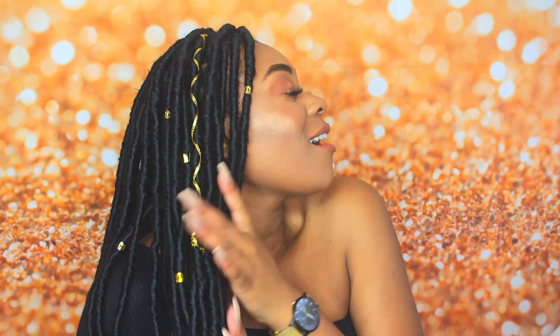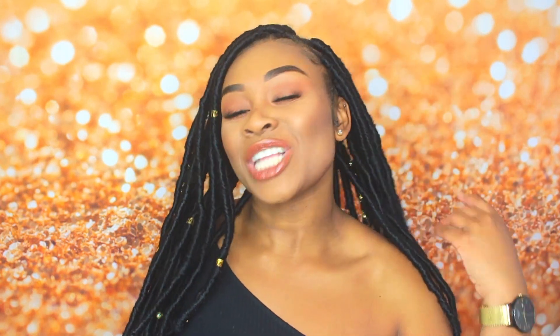Hey guys, welcome back to my channel and welcome to another Wake Up Wednesday. Before we get into it, I do want to address my hair — as you can tell I've got some faux locks. They're actually quite stiff at the moment because I literally got them done yesterday, but after a little while they get really soft and they actually look nicer the older they get, so I'm excited for them to start looking really nice.